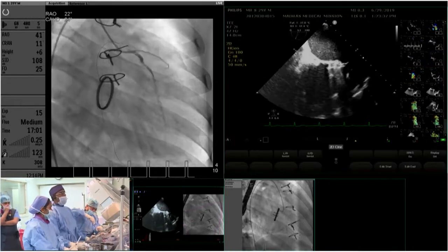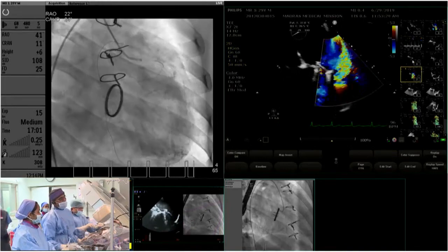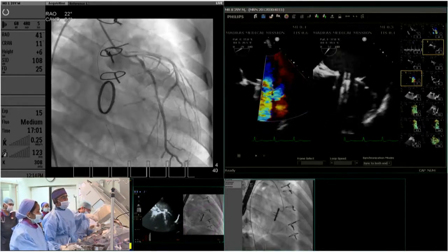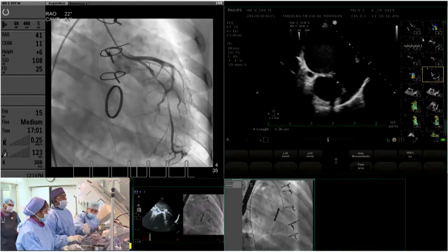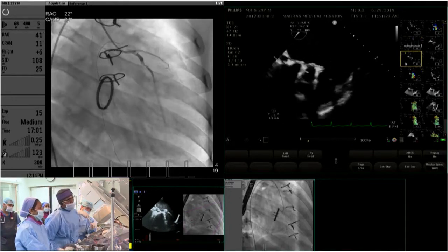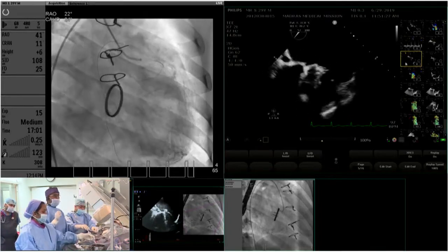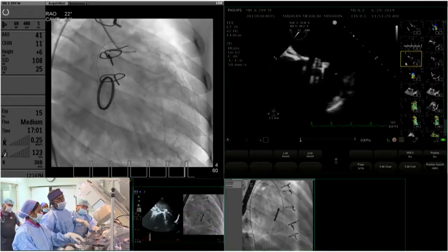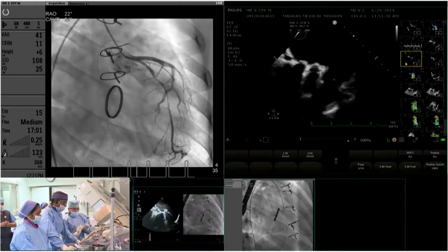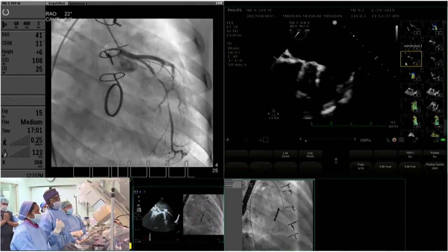Focusing on the leak, the TEE showed it measuring 15 to 16 millimeters between the two edges, with the same measurement on both X and Y planes — making it essentially a circular paravalval leak of 15-16mm. The question raised was which device to choose given that nearly the entire stroke volume was passing through the leak into the left atrium, causing very high LA pressure.